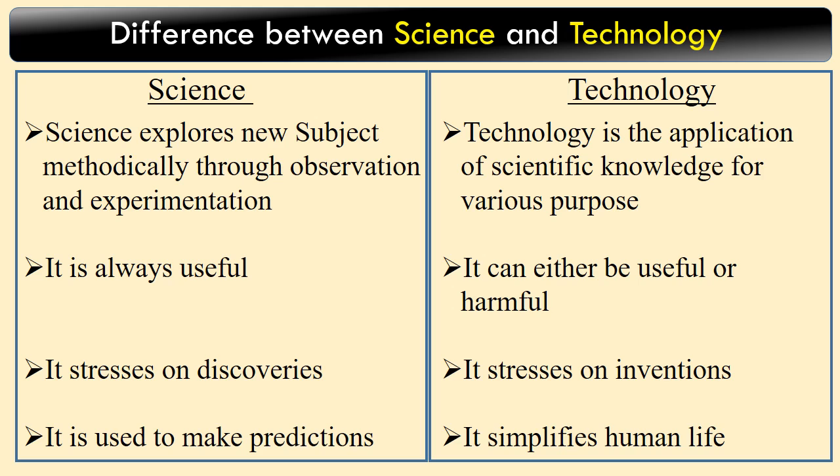Technology: Technology is the application of scientific knowledge for various purposes. It can either be useful or harmful. It stresses on inventions. It simplifies human life.